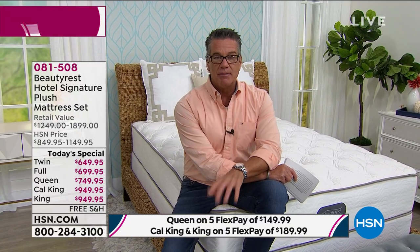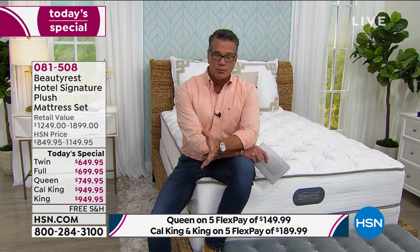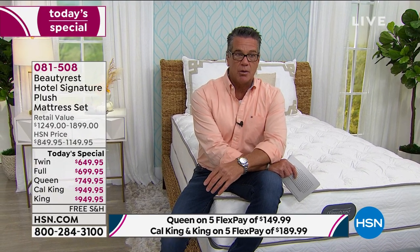I'll say one more time: if you like a squishy mattress, don't buy this — it's not squishy. This is a medium-to-firm mattress. A lot of research was done to find out what's best for hotels, and they found most people prefer a medium-to-firm mattress. You don't want to sleep in a hammock — a hammock is great for 30 minutes, but you don't want that for eight hours.